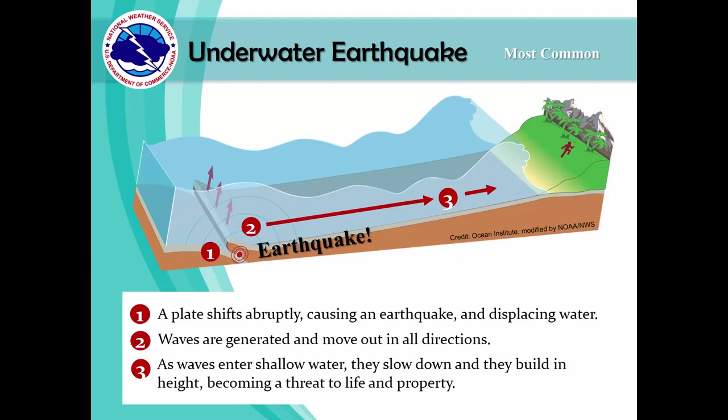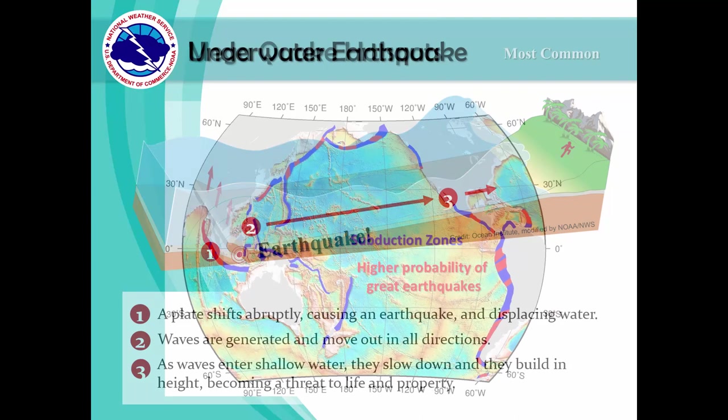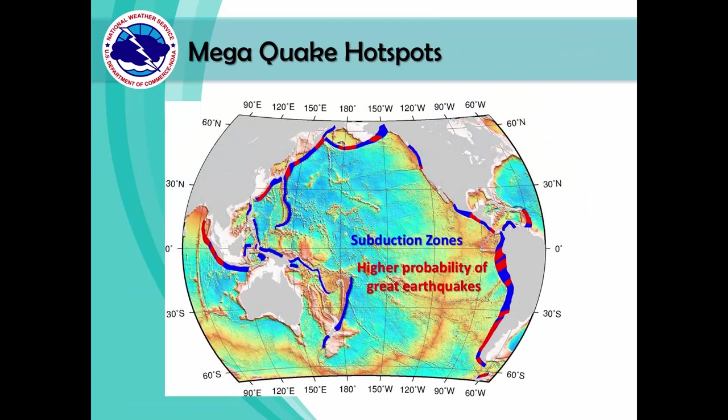As these waves move over shallow water, they slow down and build in height. The strong currents and huge waves then become a threat to life and property. There are areas known as earthquake hotspots, where the probability of experiencing big earthquakes is greatest. The red and blue area highlighted in this image is known as the Pacific Ring of Fire, and it is an earthquake hotspot.